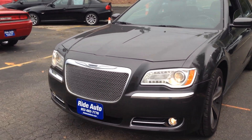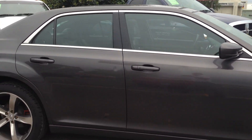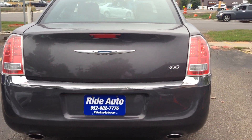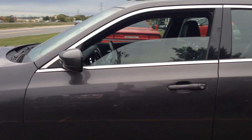Look at this beautiful 2013 Chrysler 300 four-door sedan. It has a high output V6 engine, 20-inch aftermarket wheels with new tires, beautiful design by Chrysler, dual exhaust, and LED tail lights — an awesome looking, clean car.